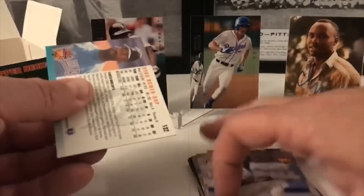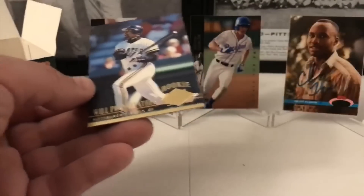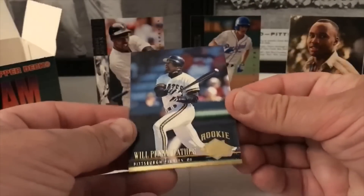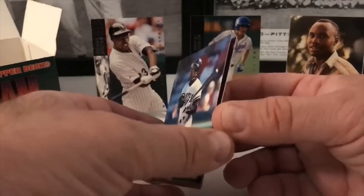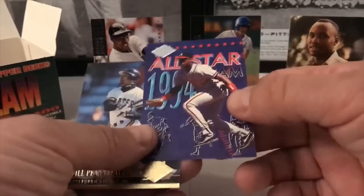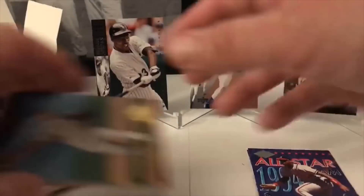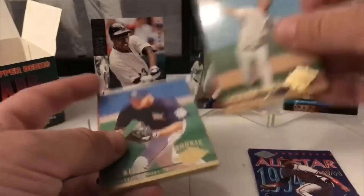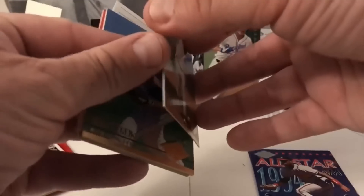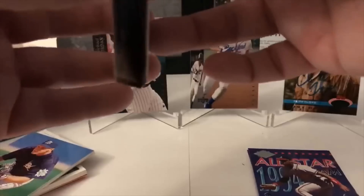Now back to regular Upper Deck. Martinez. Next up we've got some Fleer Ultra cards. Will Pennyfeather rookie card. And an All-Star card — this is Fred McGriff All-Star team card. That's kind of nice. Xavier Hernandez. Sticking where the gold foil is, unfortunately.